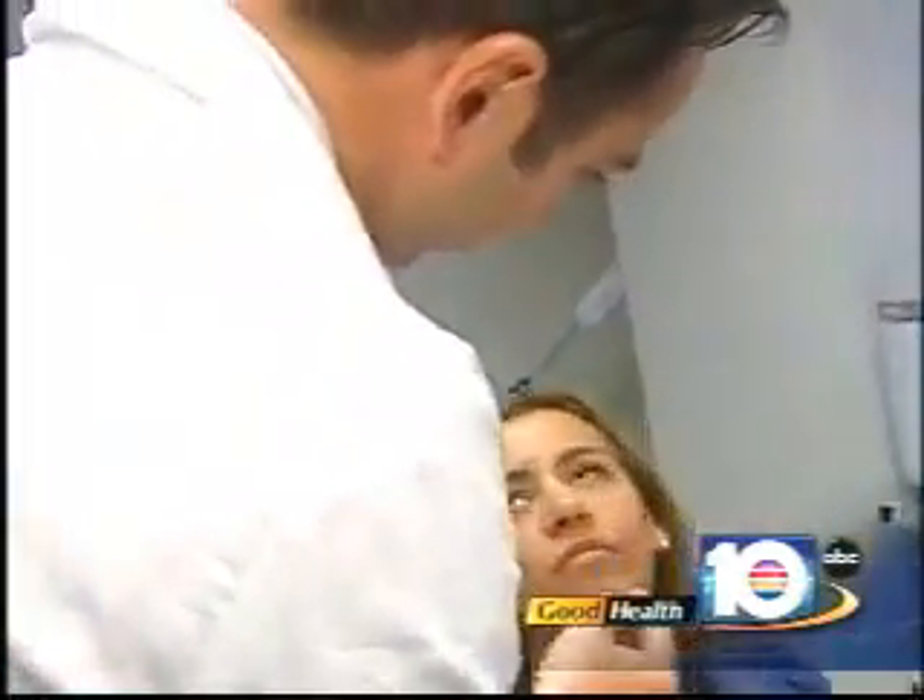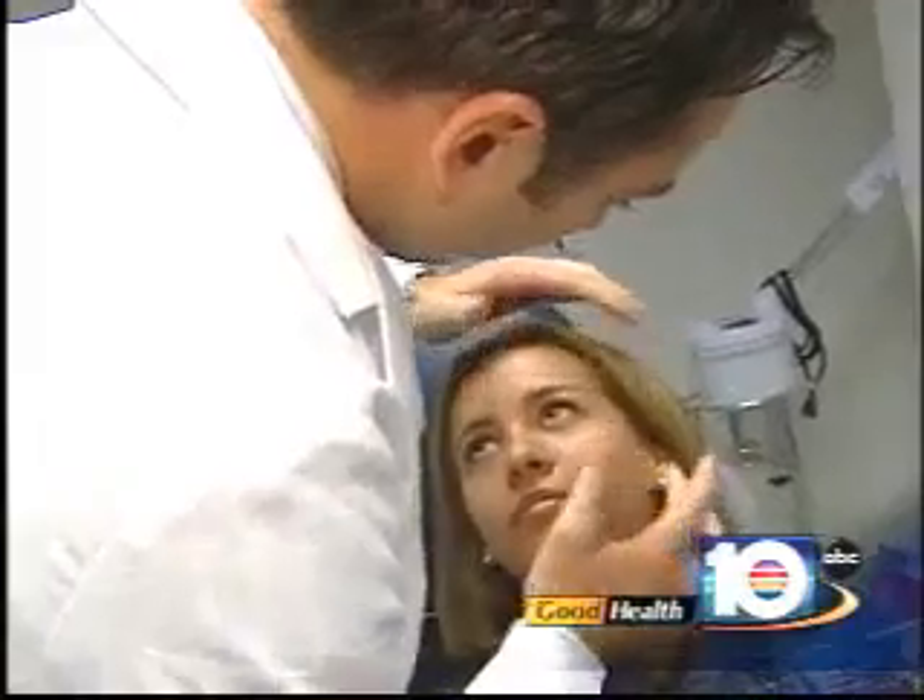Esperanza tried several expensive laser treatments, but nothing really made a difference. Acne scarring is very difficult to treat — it's a very difficult problem. Patients have usually gone through many treatments and they're kind of exhausted. Many of them just give up, while others continue to fight.